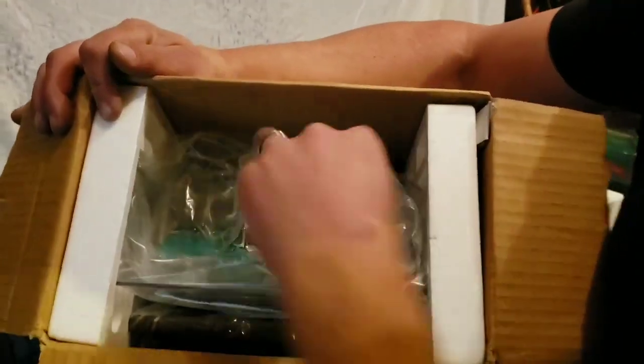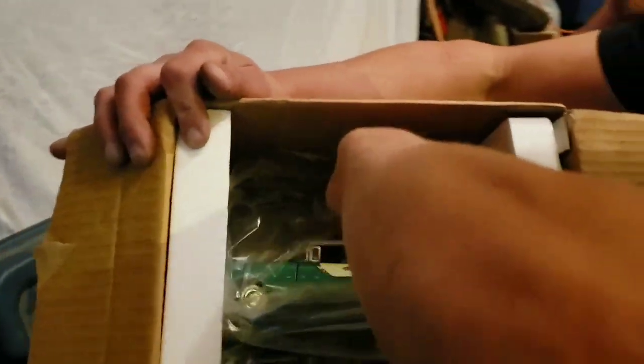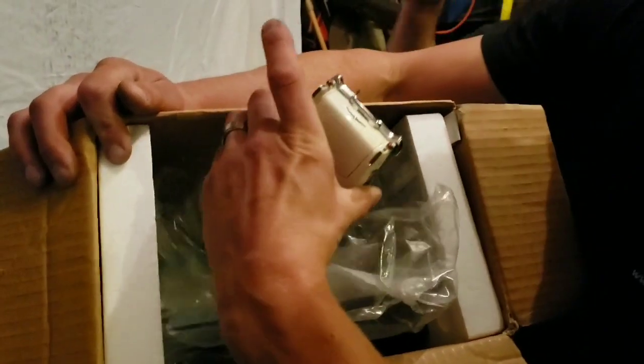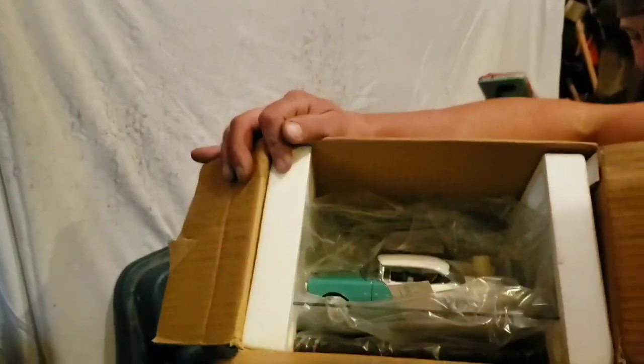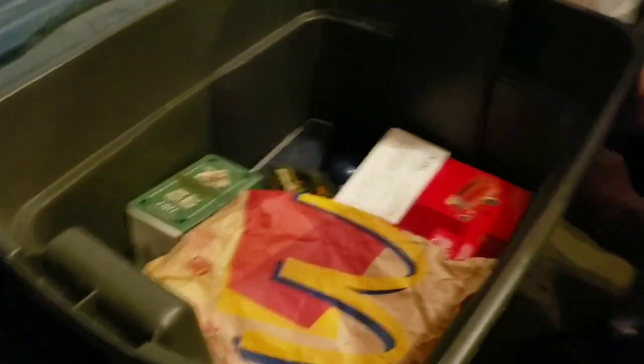Die cast - Franklin Mint, probably. Or Danbury Mint. Still mint, still got the wrapping on it - Franklin Mint. And Rob's got a bunch already in the auction from another consignor - Franklin Mint motorcycles and cars.